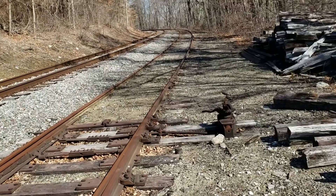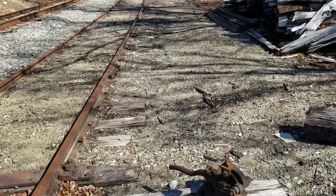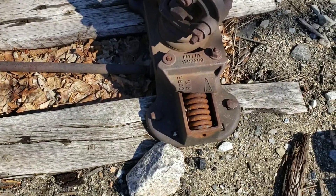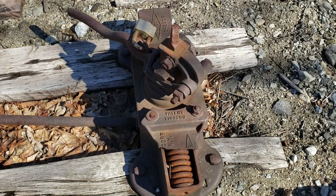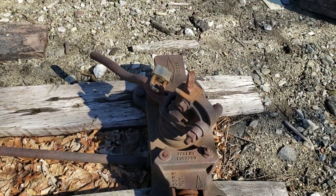Here's another switch machine. Ray-Gor or Ray-Core — I don't know if it's Ray-Core or Ray-Gor.